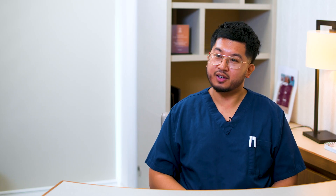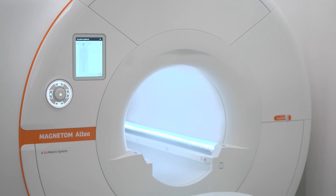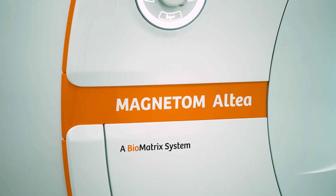At OSD Healthcare, we are fortunate enough to have two MRI scanners. This allows us to offer an increased capacity to patients, therefore rapid access to MRI scans, typically within 24 hours.